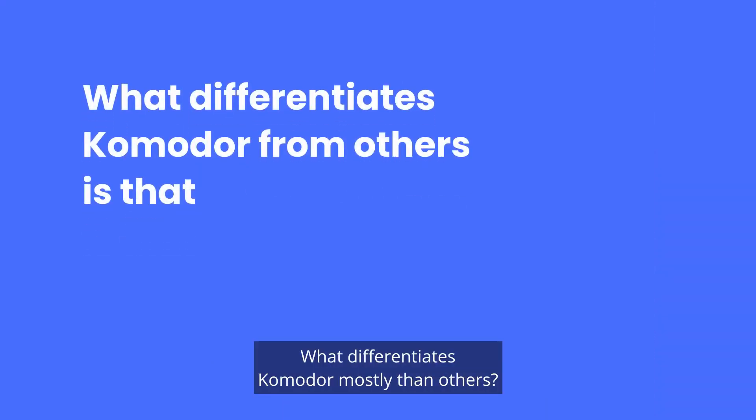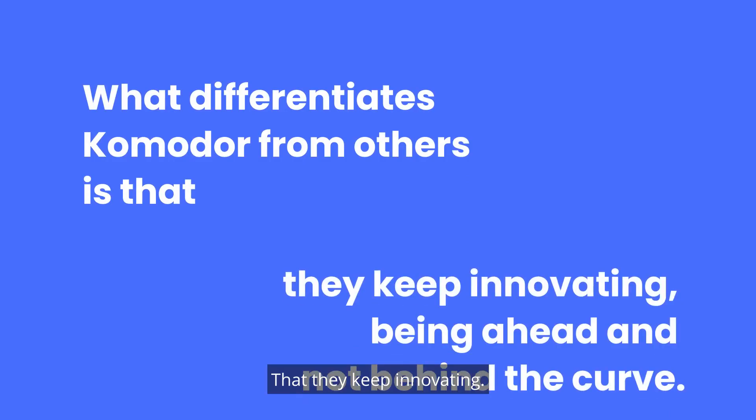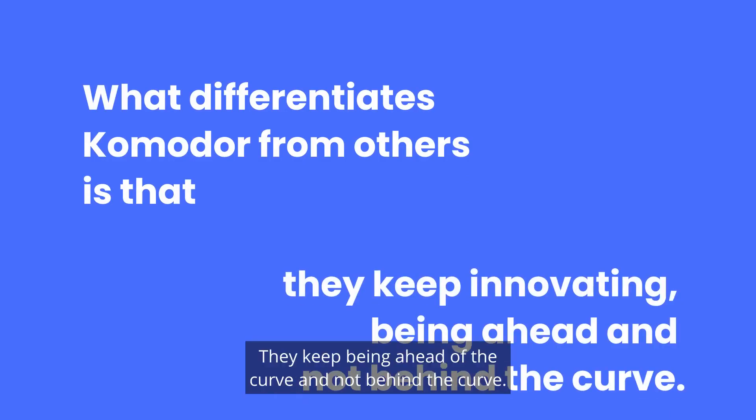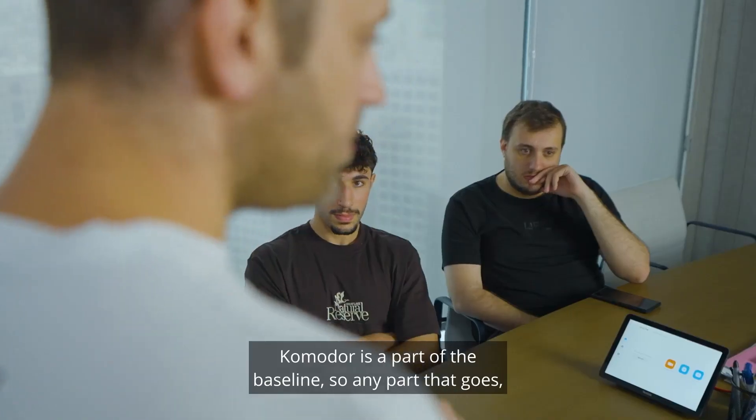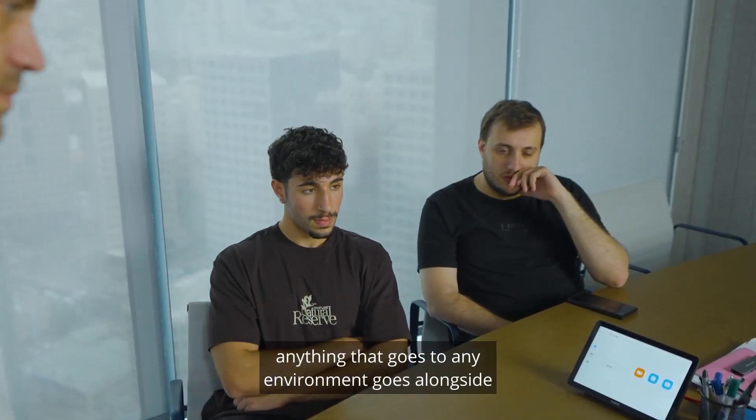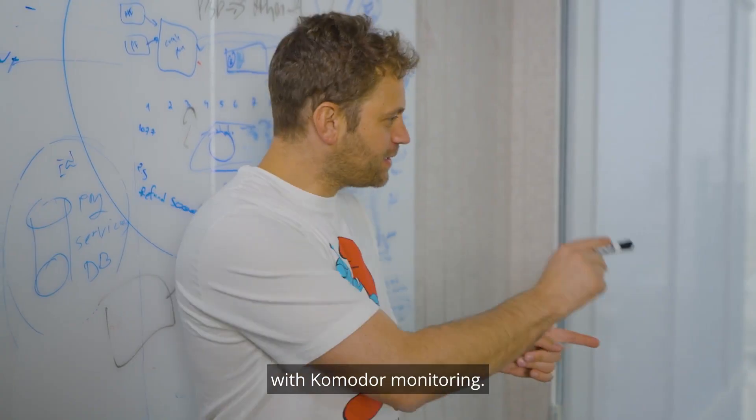What differentiates Commodore mostly from others is that they keep innovating — they keep being ahead of the curve and not behind the curve. Commodore is a part of the baseline, so anything that goes to any environment goes alongside with Commodore monitoring.